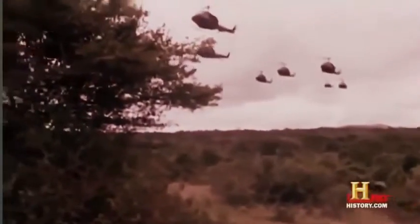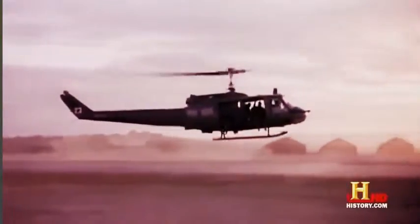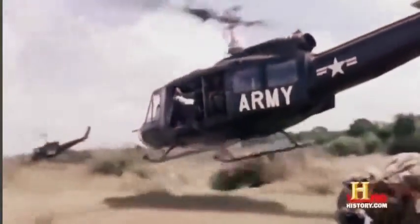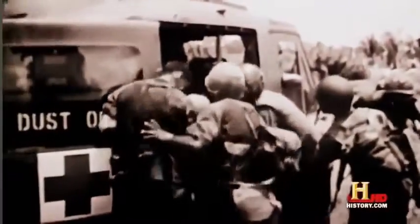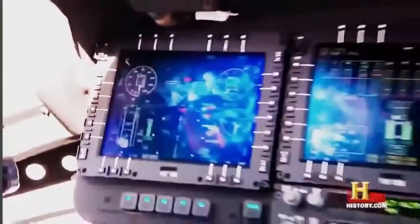The UH-60M Blackhawk helicopter is the successor to the old UH-1 Huey from the Vietnam War. The Hueys became the workhorses of the military and, much like the Blackhawks, filled many different roles — they evacuated wounded soldiers, transported troops, dropped supplies, and were even used as gunships. But while the Huey pilots flew using only visual references on the ground and maps, Blackhawk pilots fly with state-of-the-art instruments.